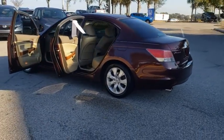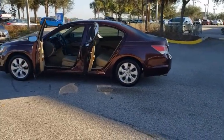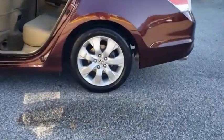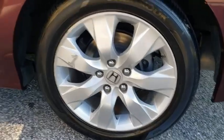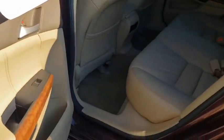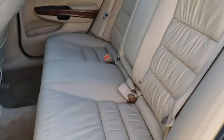Steering wheel audio controls, power passenger seat, keyless entry, anti-lock braking system, traction control, stability control, CD changer, leather-wrapped steering wheel, power steering, adjustable steering wheel, aluminum wheels, four-wheel disc brakes, floor mats.